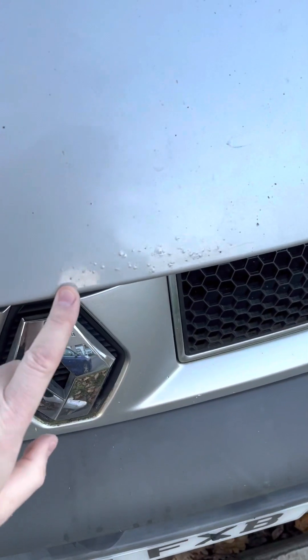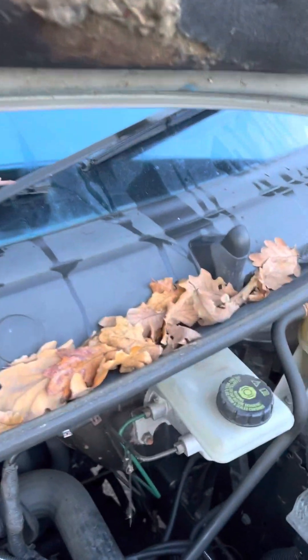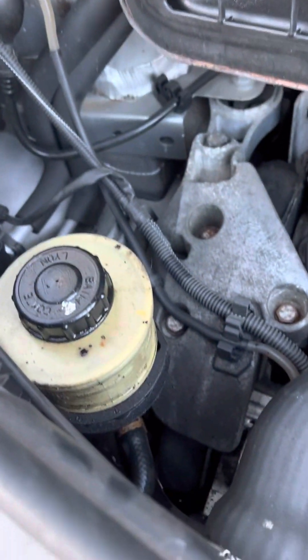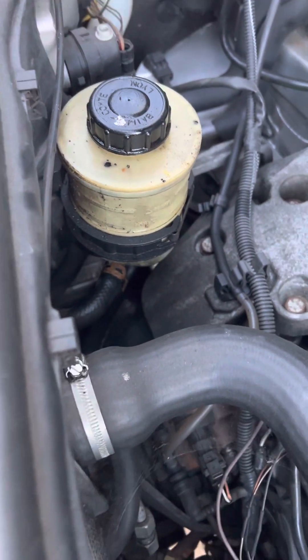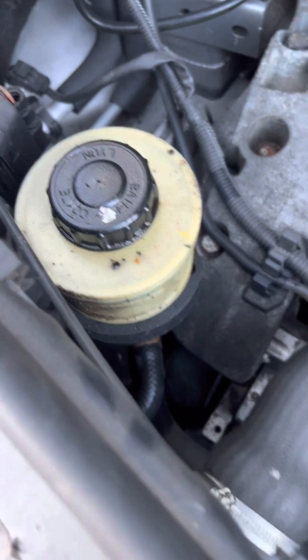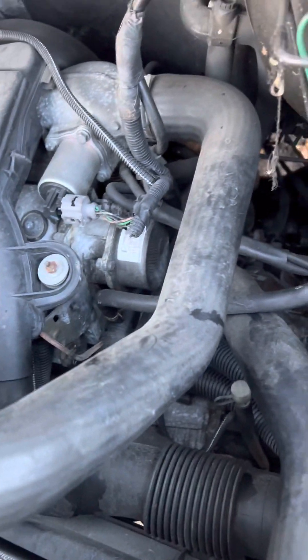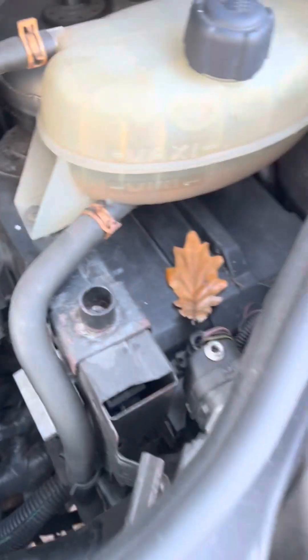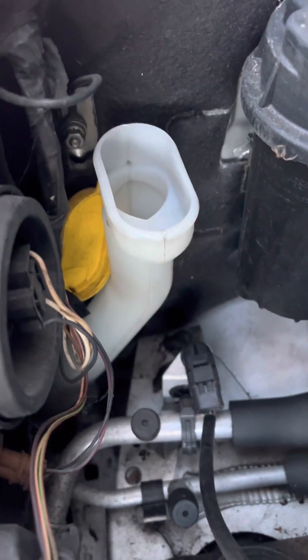Let's have a look under the bonnet. There's some rust here, it's not that bad. We've got everything here. There's some leakage from here. I've been told the turbo has been changed about 12 months ago - that's good. Water tank's fine. There's a cup just next to it - put it back.